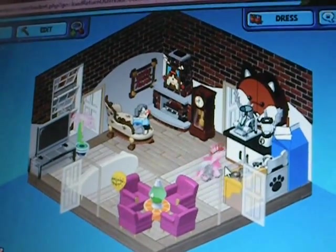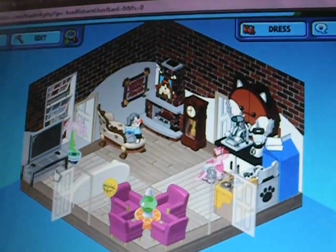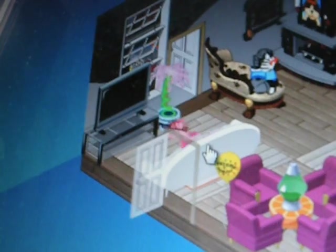Here we have a couple of pet items. This is the kitchen area. And here's the high definition TV and more pet items as you can see.